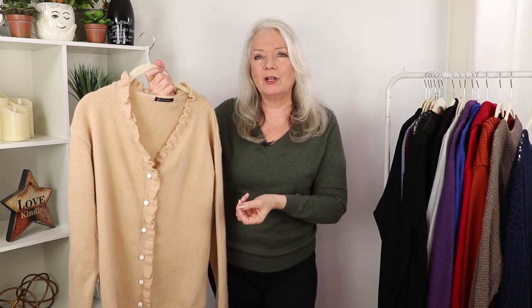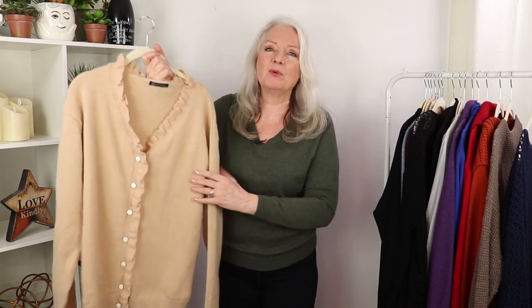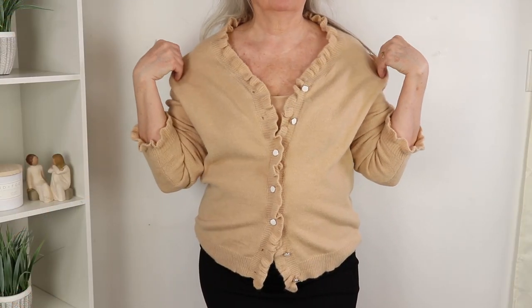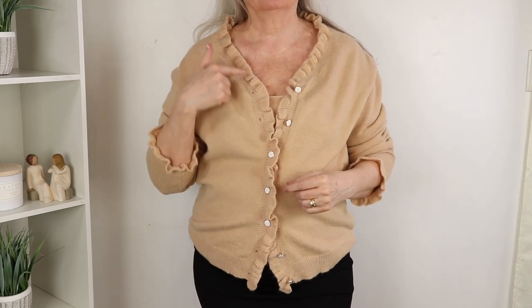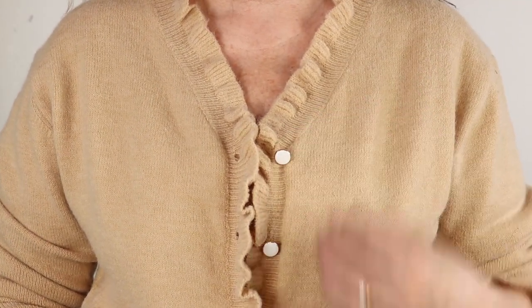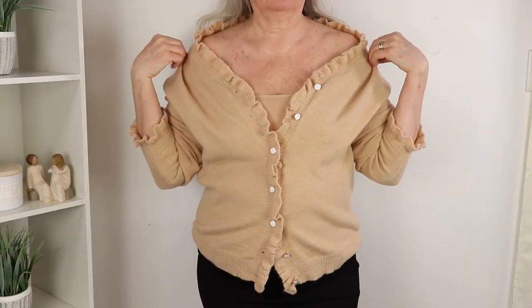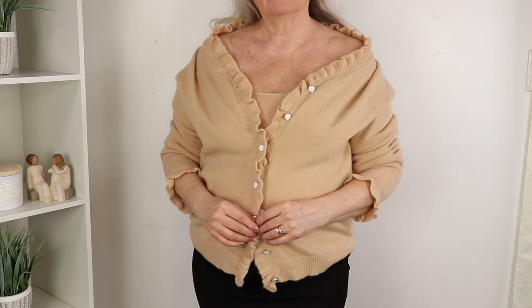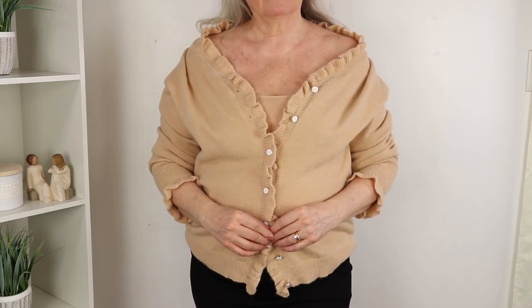You'll see a lot of frilly dresses and frilly tops trending. I like to wear this sweater with a skin-tone camisole underneath — notice the attention to detail on the collar and the sleeves. Those buttons are also a lovely detail, and you could even wear it slightly off the shoulder if you want a feminine look.